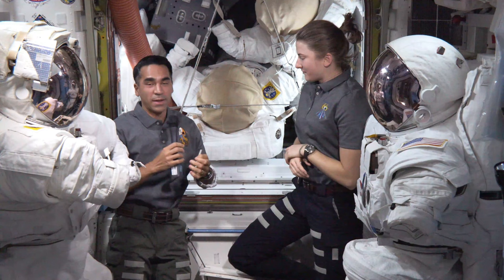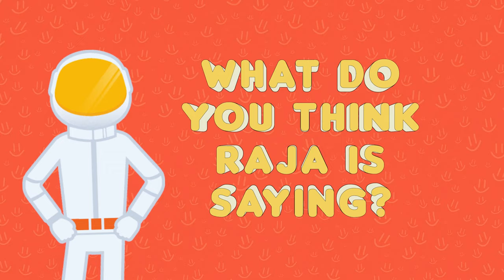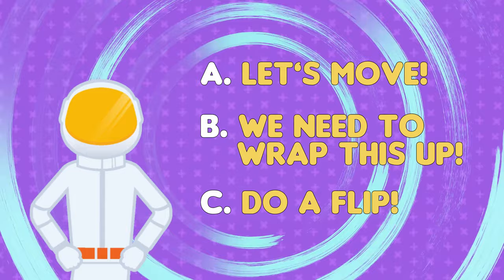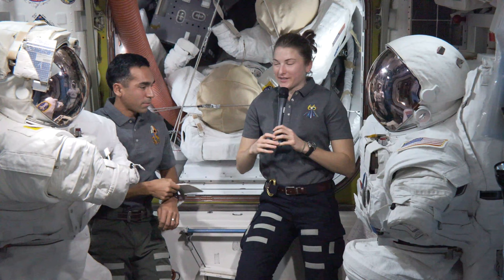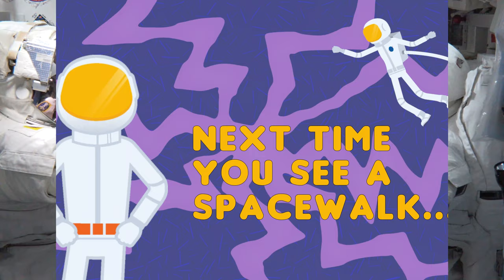So let's say we have a scenario where there's been some kind of loss of comm, and Kayla came to check on me while I was out on a spacewalk. When she got there, I might give her a signal like this. Can you figure out what Raja is trying to communicate? That they need to move to the other side of the space station? That they need to wrap up and finish what they're doing? Or is he asking her to do a flip in microgravity? Raja would be trying to communicate that we need to speed things up — maybe he has a problem that's accelerating or getting worse. It's kind of an urgent situation: let's get a move on.